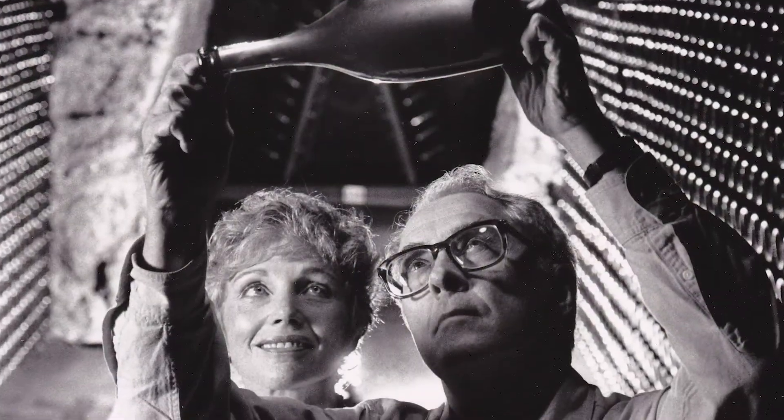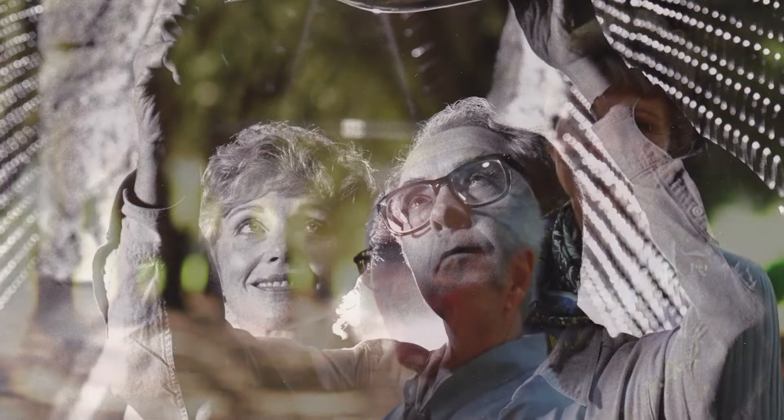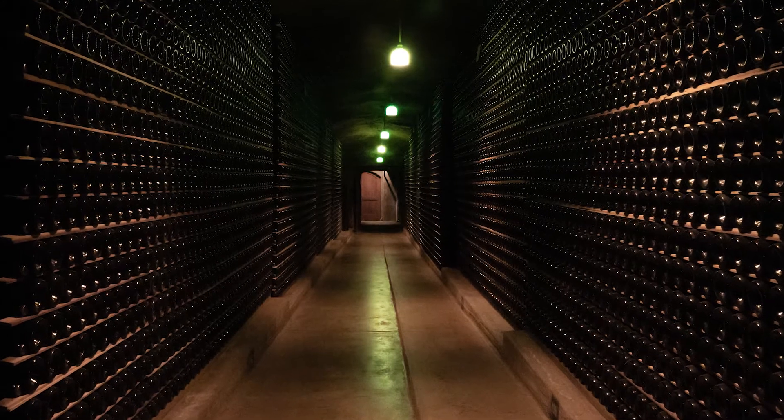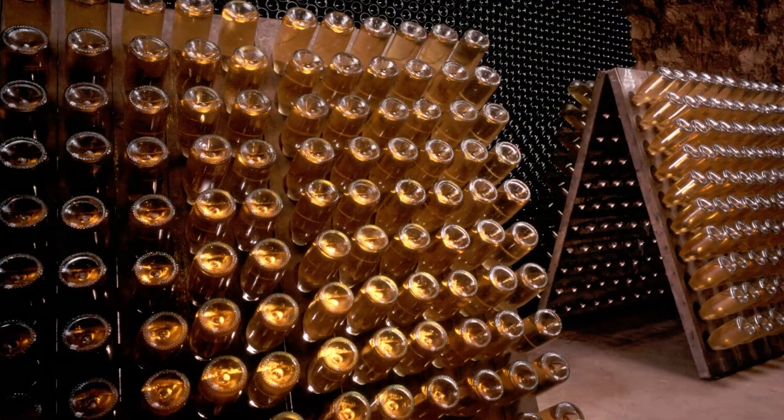It was some 50 years later that my parents, Jack and Jamie Davies, would revive the Schramsberg Winery, but this time focused on premium bottle-fermented sparkling wine using Chardonnay and Pinot Noir, in a way that hadn't been done in the United States prior to that moment — with bottle fermentation, a traditional method of making really beautiful handcrafted sparkling wines.